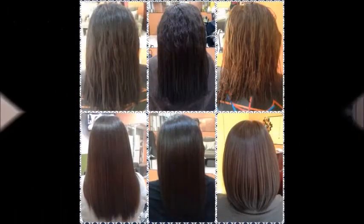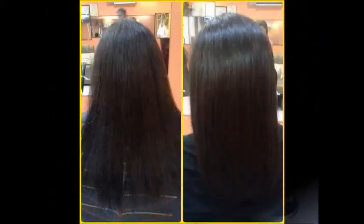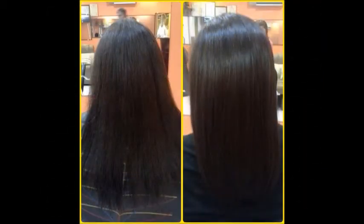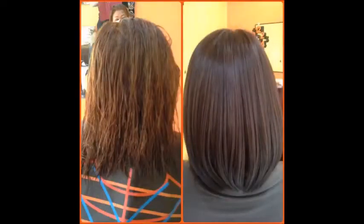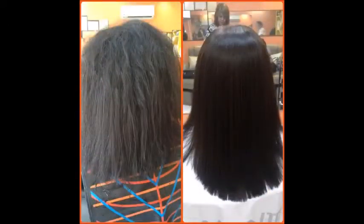The result was very good. My hair became softer and shinier, and my customers are very satisfied with the results.